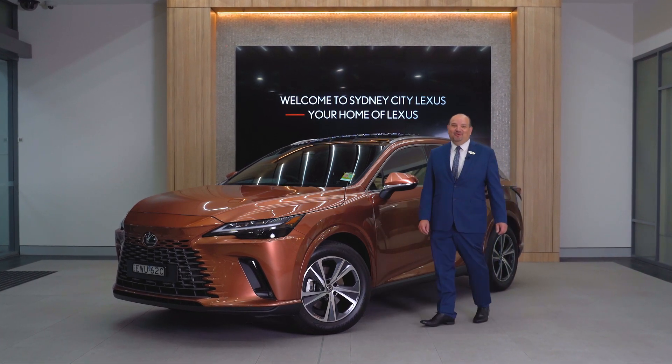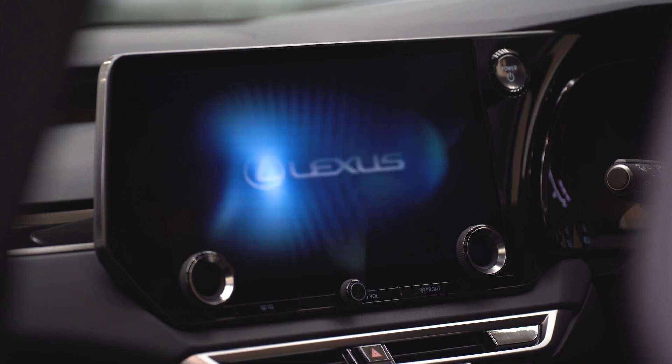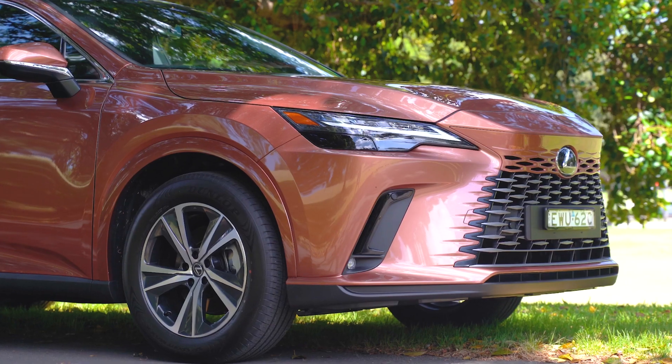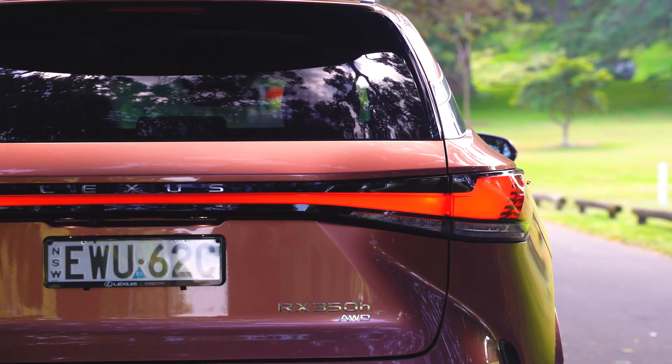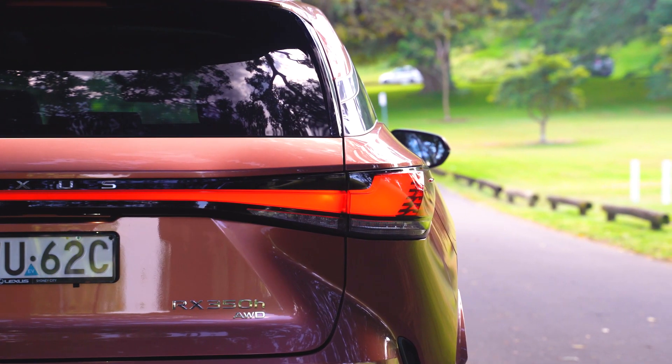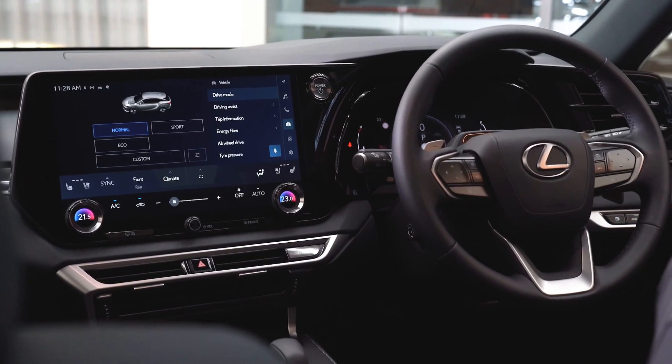Hi, I'm Mark, and today we're going to walk you through the all-new Lexus RX. The vehicle that has reimagined the luxury SUV has now entered its fifth generation. Equipped with a new design and powertrain, it brings increased performance and sophisticated luxury.